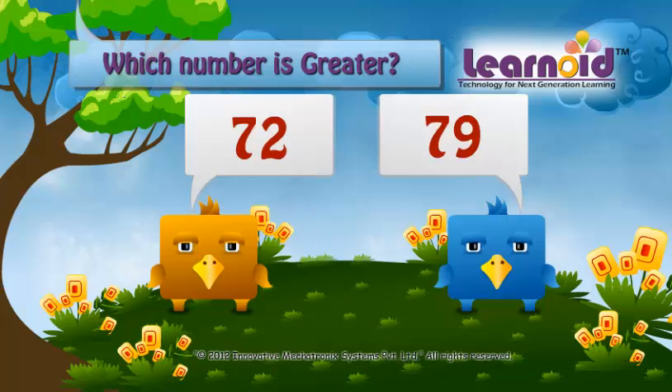Which number is greater? 72 or 79? First see the first digit in both numbers. In 72 it is 7 and in 79 it is also 7.